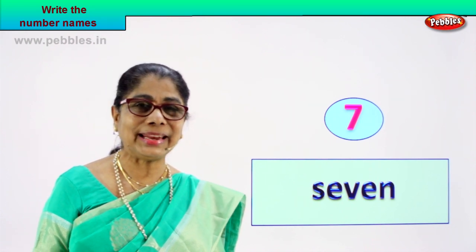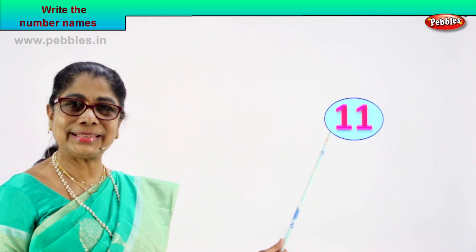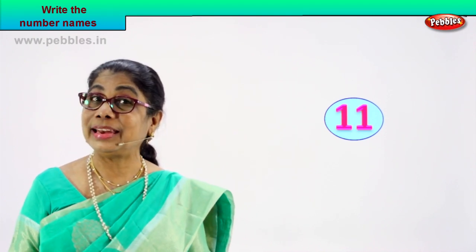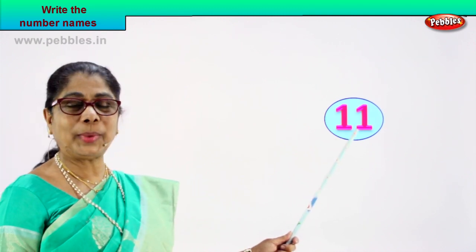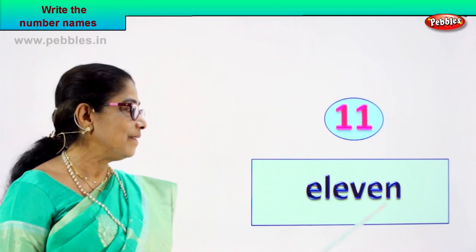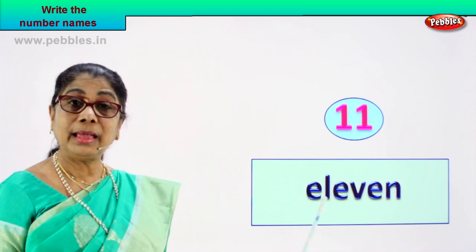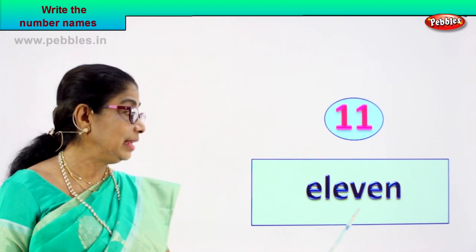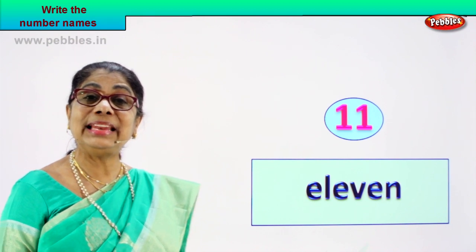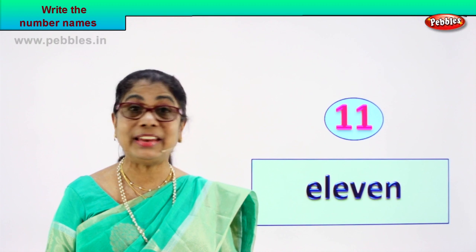Did you enjoy? Shall we take another number and you find its name for me? Spell it out. Look what you have. What is it? One and one? Eleven — very good, one and one is eleven. Now how do you write the name of this number? Spell eleven. E-L-E-V-E-N, 11. This is the numeral eleven and its name is eleven. You spell it as E-L-E-V-E-N. Very good.